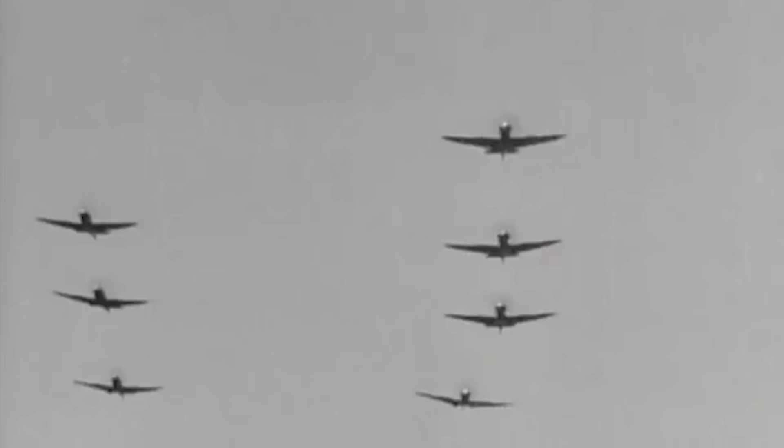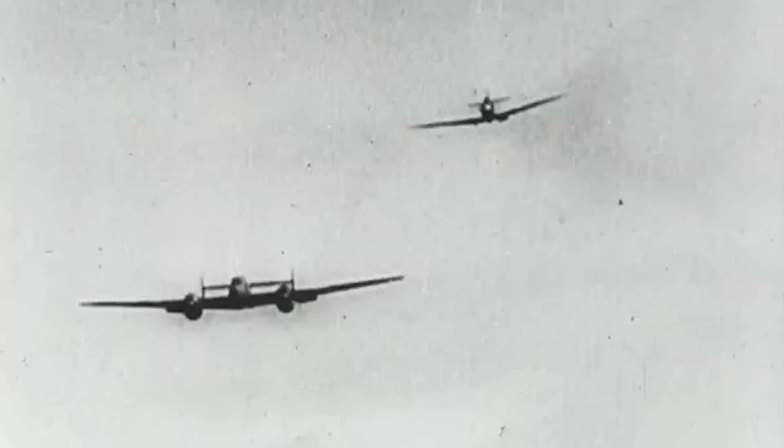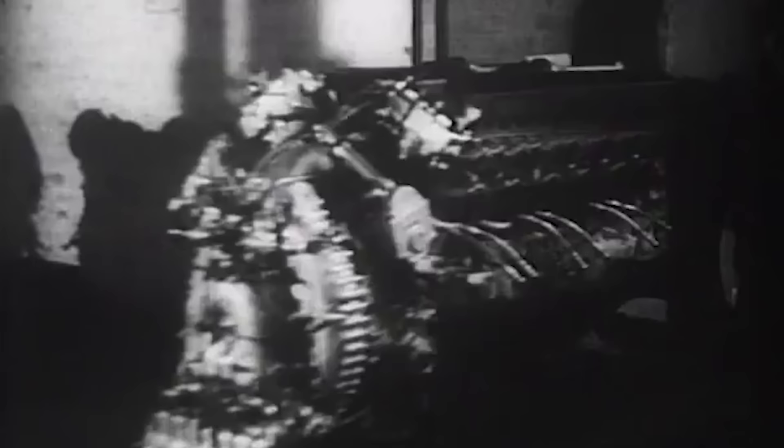The British Supermarine Spitfire, a graceful and deadly fighter in the fight against the V-1 flying bomb, presented some of the most phenomenal moments of this aircraft's combat history. In order to take on this warhead, the Supermarine Company would have to make improvements upon the constantly upgraded aircraft by replacing the Rolls-Royce Merlin with the more powerful Rolls-Royce Griffin.